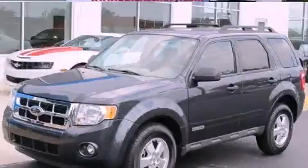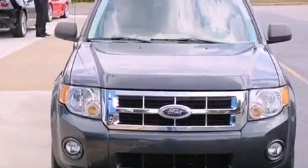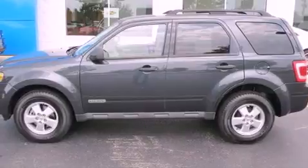This is a 2008 Ford Escape — safety, space, and comfort. It has a 2.3-liter four-cylinder engine and a four-speed automatic transmission.